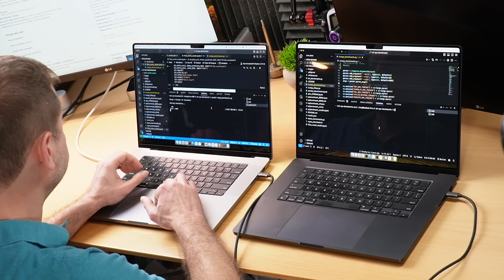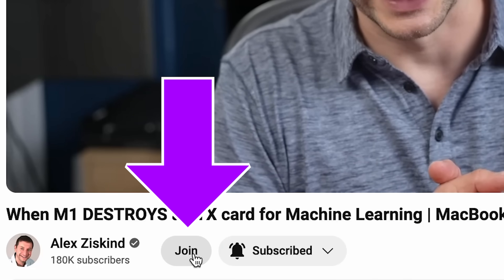I've created a video on how to compile NumPy for Accelerate along with some of these tests, available exclusively for channel members. Special content for members starts with that first video already posted. If you're interested in joining and supporting this channel, the join button is right below.